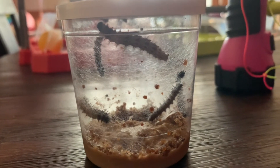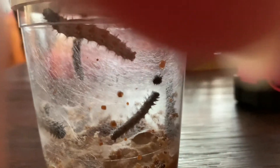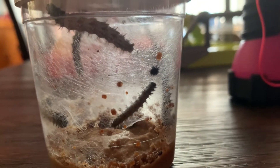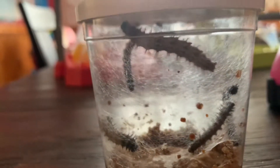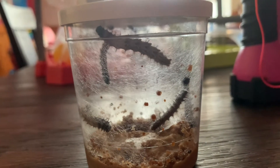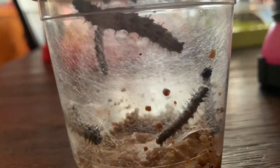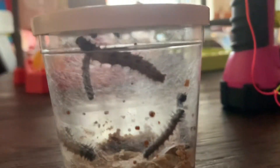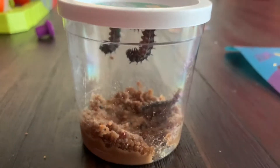Hey guys, it's day four. They definitely got longer and a little thicker — for sure longer. There's a lot more poop and webbing. They definitely got bigger; it looks like they doubled in size to me. With the exception of this one that looks a little small still, but that big one definitely ate the most. We'll keep you guys updated.